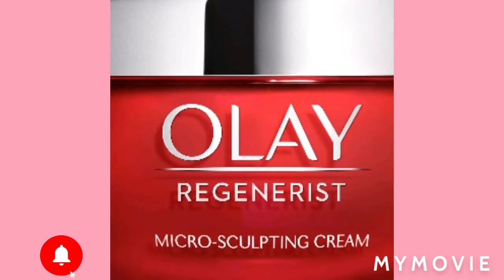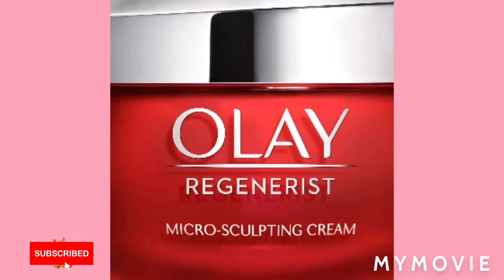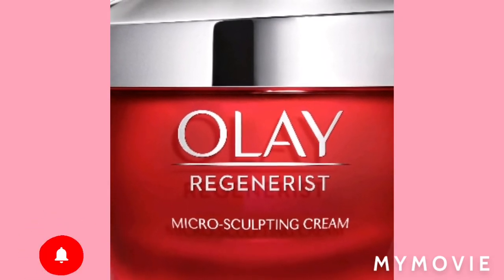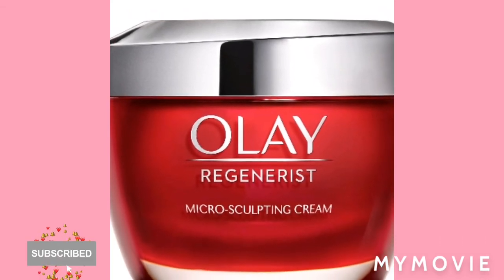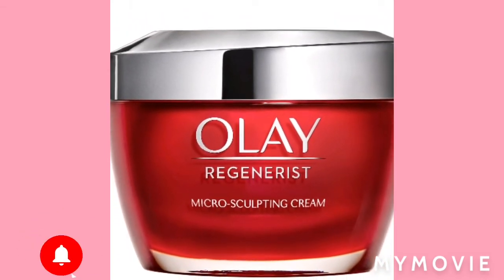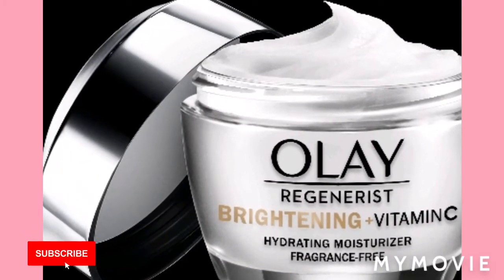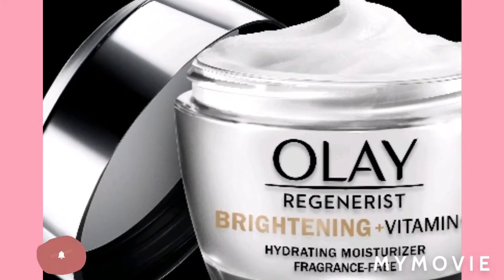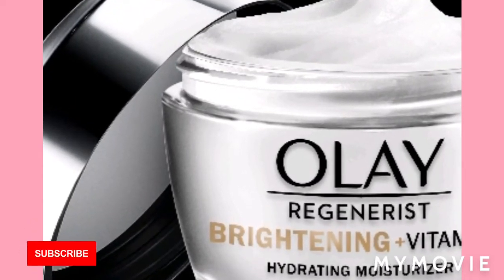And then you have the Olay Micro Sculpting Cream — I wonder if it's going to sculpt your face or something, because anything to do with beauty, you know, we're in it. And we have the Olay Brightening Plus Vitamin C Hydrating Moisturizer, fragrance free.